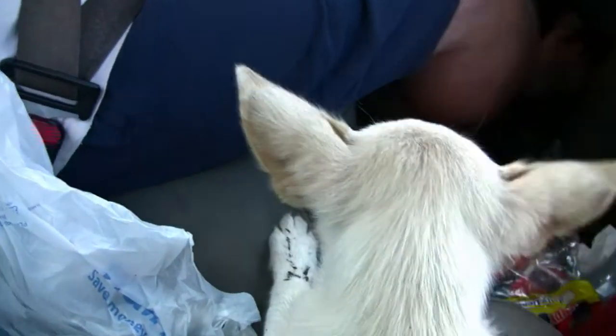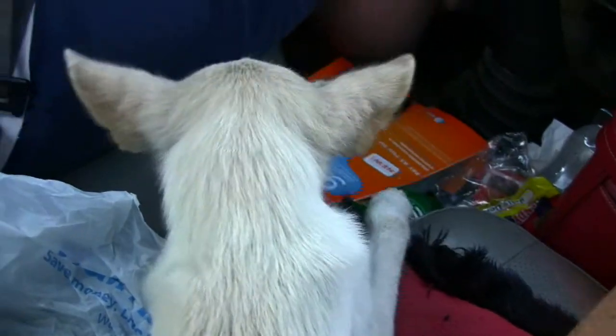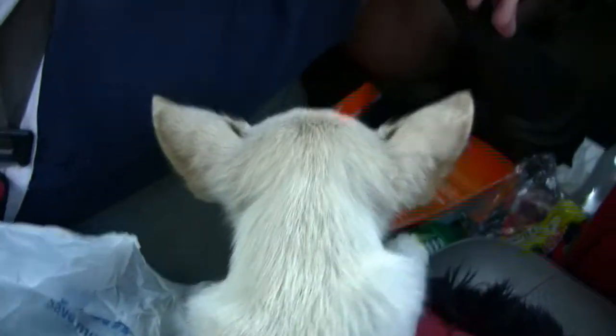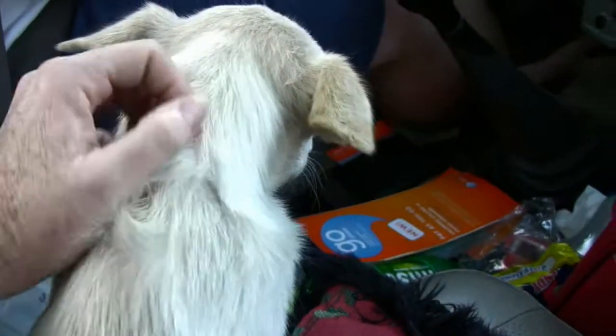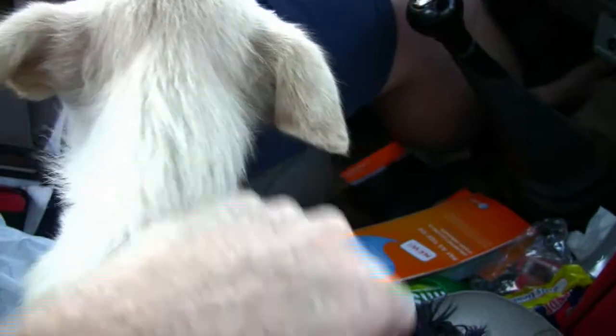Hello, everyone. This is Izzy. This is video I shot just moments after her rescue. She's a tiny pup, weak and starved. That was her lucky day. And this is her compelling story.